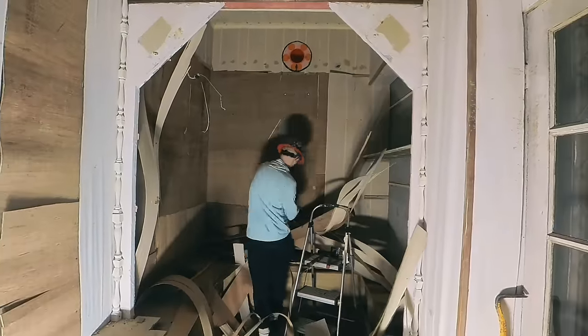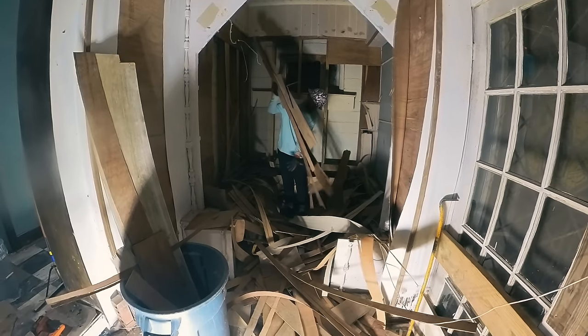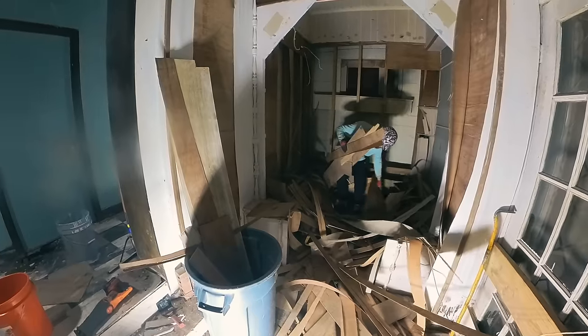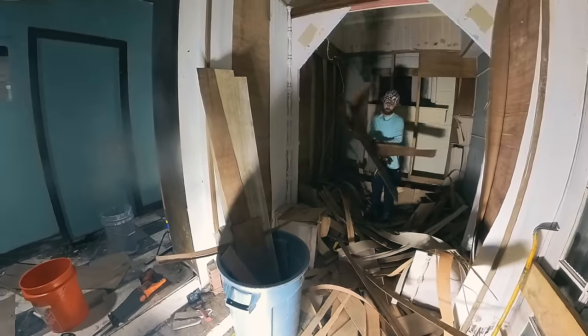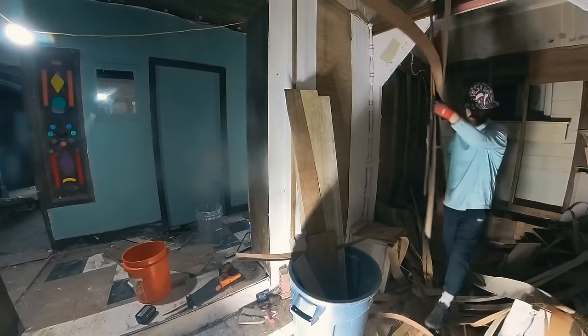I've been working a lot of hours, but I didn't want to leave all the work to other people — I wanted to do stuff. So at night I spend a couple of hours just ripping things down. And I'm glad I did, actually, because the best thing that we found, in my opinion, was behind these blue walls.